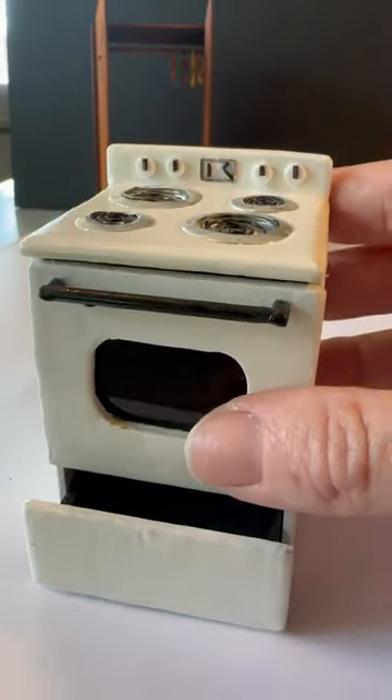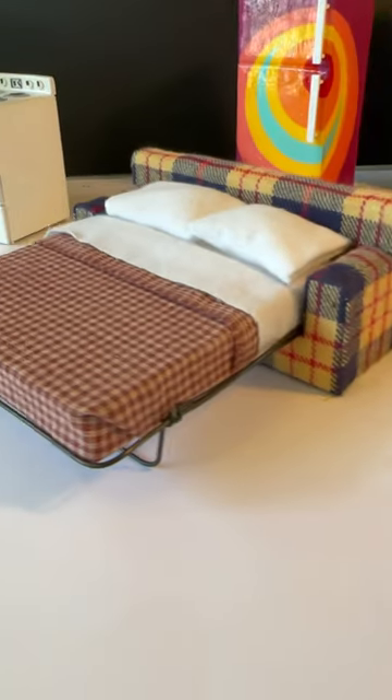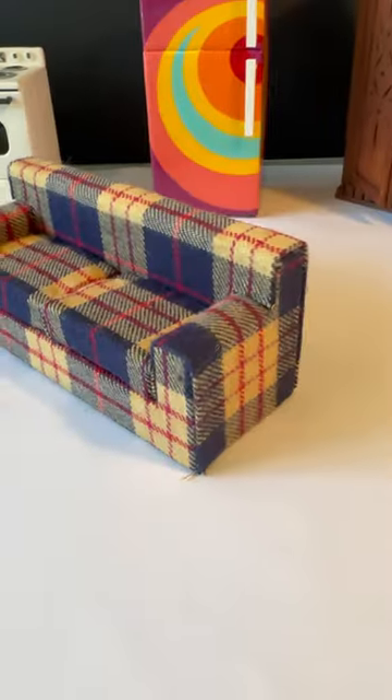The stove was one of the most challenging things I had to make. And the hide-a-bed is my favorite. And here's the couch.